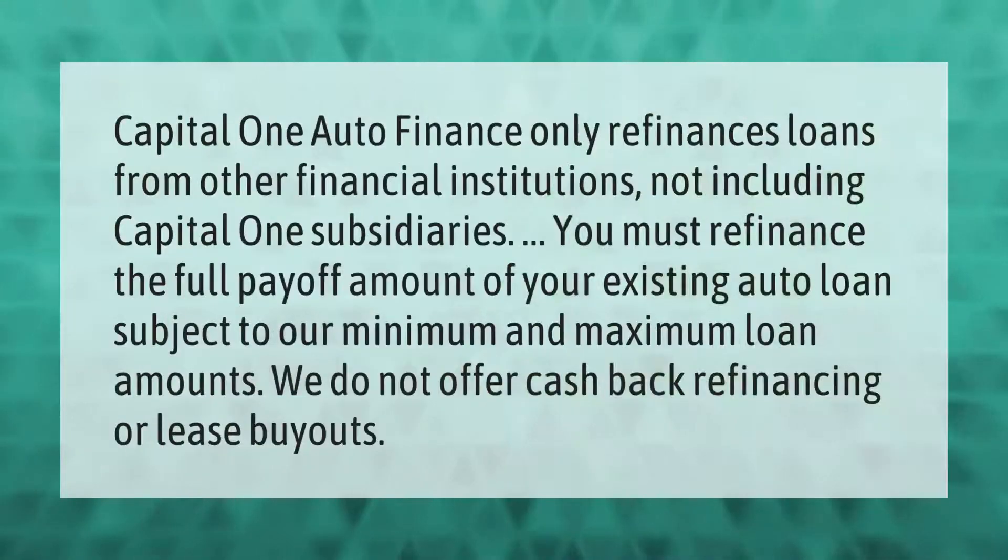Capital One auto finance only refinances loans from other financial institutions, not including Capital One subsidiaries. You must refinance the full payoff amount of your existing auto loan, subject to their minimum and maximum loan amounts. They do not offer cash-back refinancing or lease buyouts.